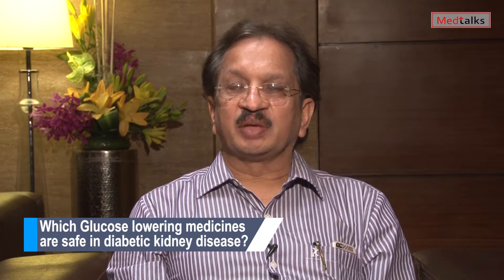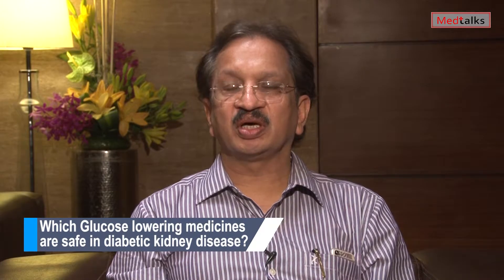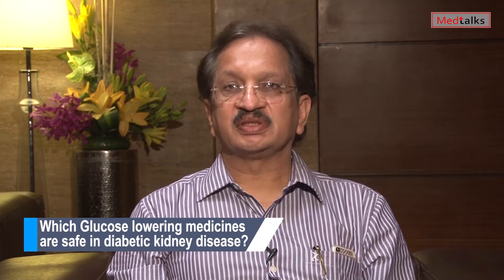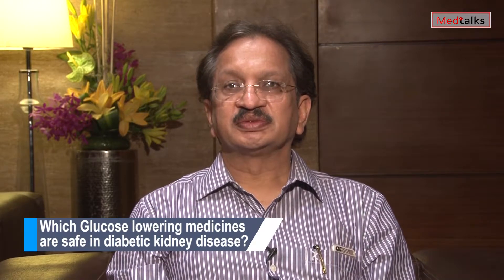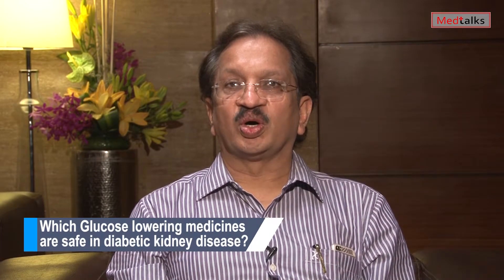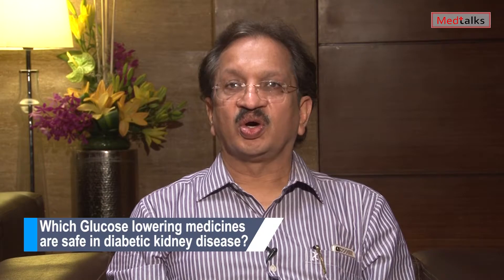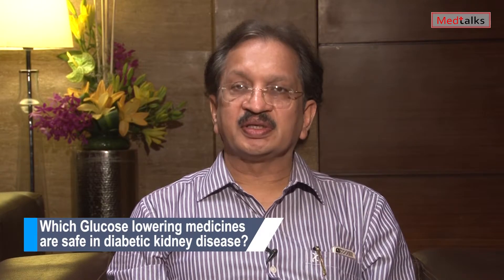SGLT2 inhibitors are relatively new medications, available in India for almost two years. We now have all three available: dapagliflozin, canagliflozin, and empagliflozin. Up to an eGFR of 45, they can be given to all patients provided you properly select your patient. Below 45, all SGLT2 inhibitors are contraindicated. Even above 45, you must avoid them in certain situations: patients with sepsis, hypovolemia, or those already having some renal compromise.